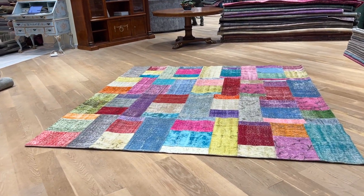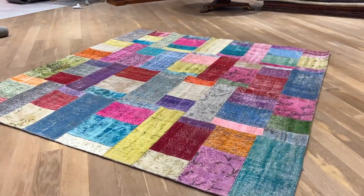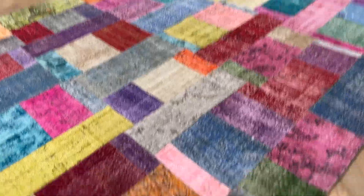This is a carpet called 22491. It's a Turkish patchwork carpet in this multi-color tone — a very exciting, beautiful carpet.